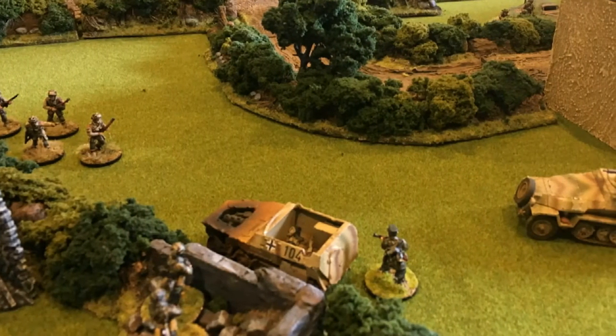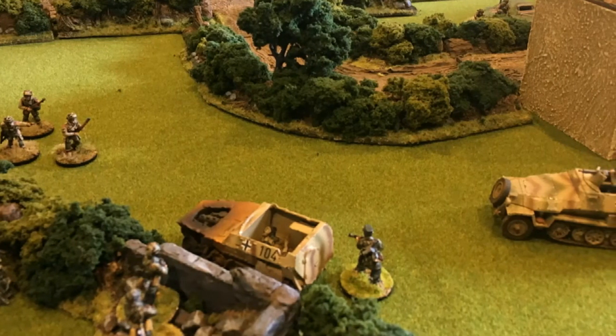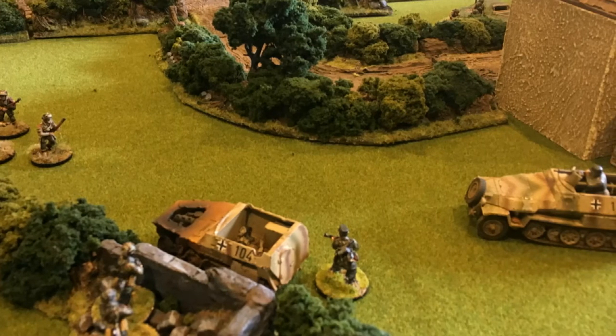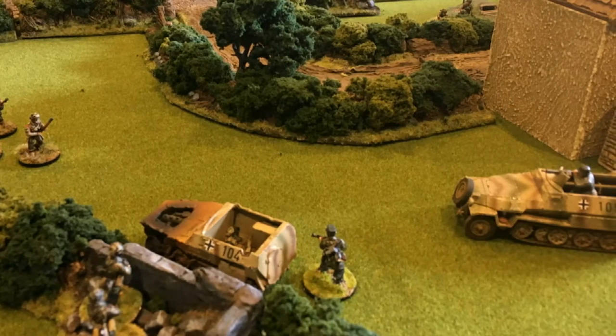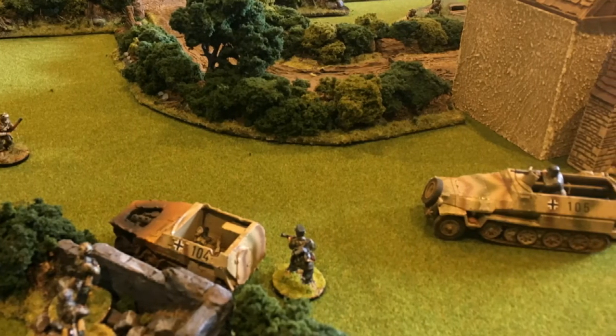On the left flank, the advancing US Airborne troops tried to take the second burnt-out Hanomag next to the ruined building, with deadly fire support from the jeep armed with a heavy machine gun. However, the Fallschirmjäger units rallied and contested this key position with support from one of the Hanomags.